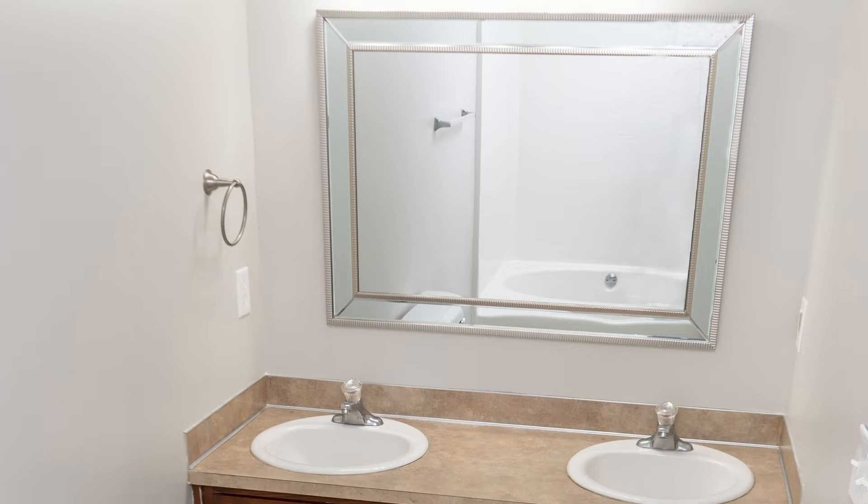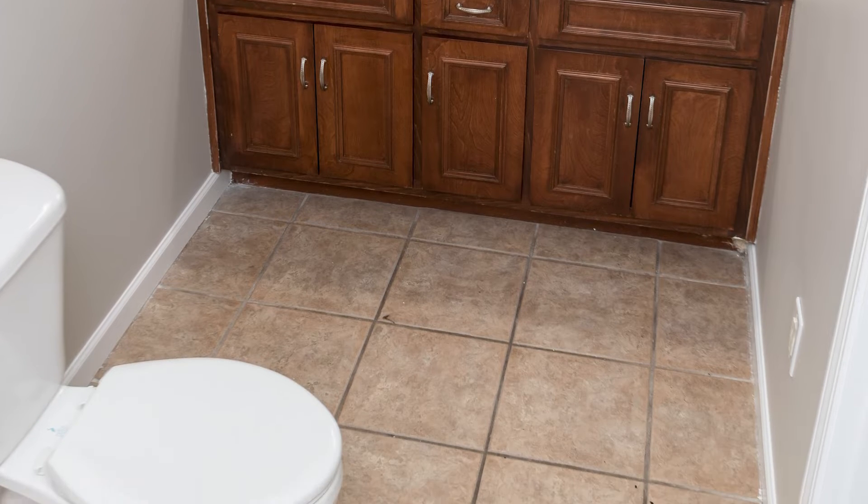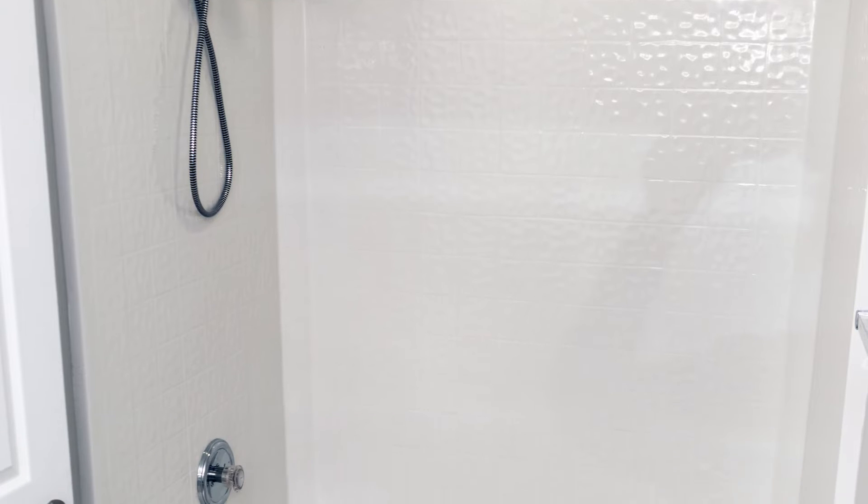View of the master bath with double vanity, new mirror, new light, and new paint. This is a picture of the stand-up shower tub insert.